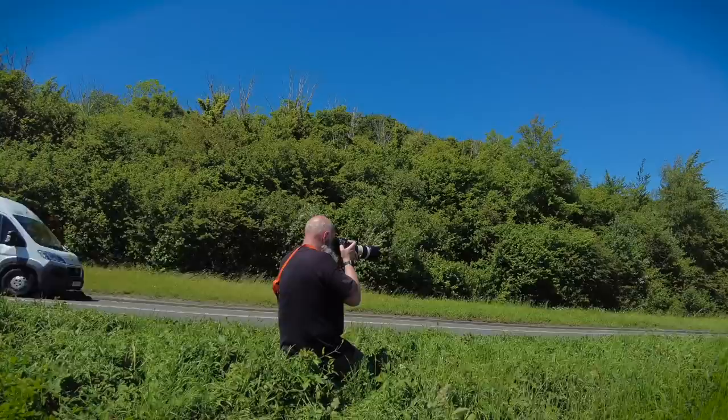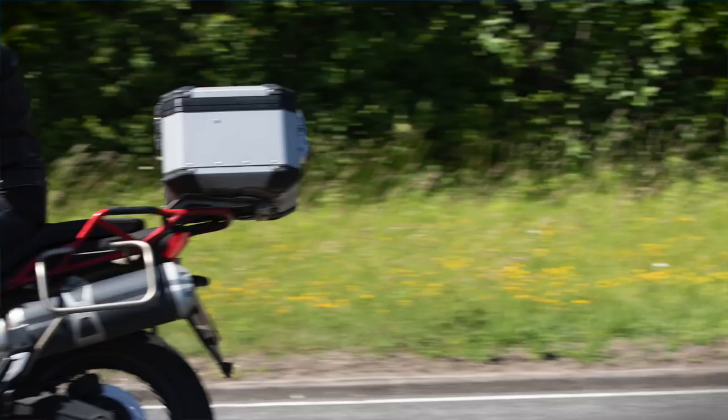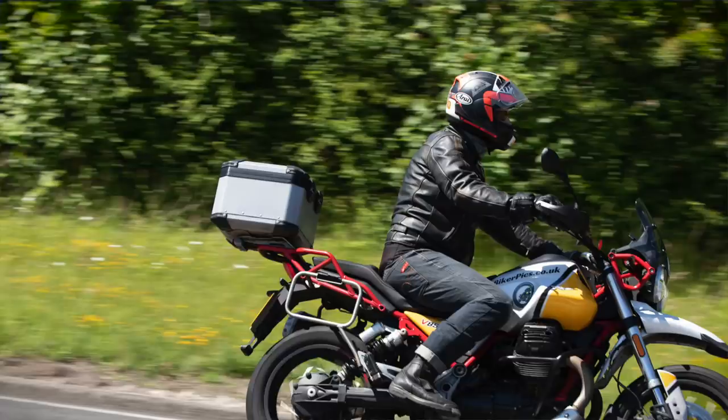Shall we try with some bikes? Hopefully! There's a lovely BikerPics bike coming our way — let's see how we get on. There he comes — it's quite hard to keep them in frame, isn't it! You must get really good shoulders doing this, holding it up.